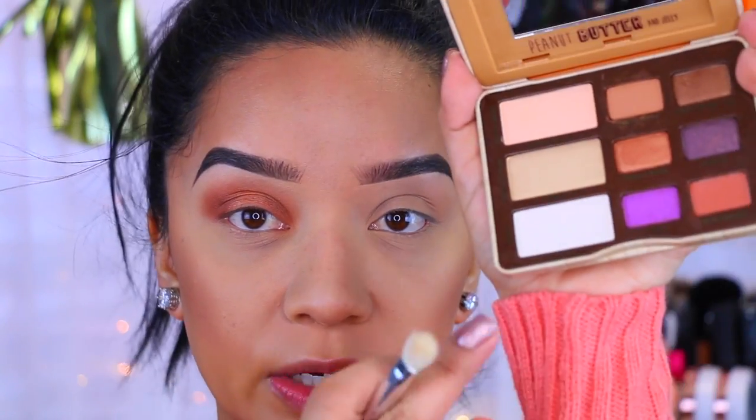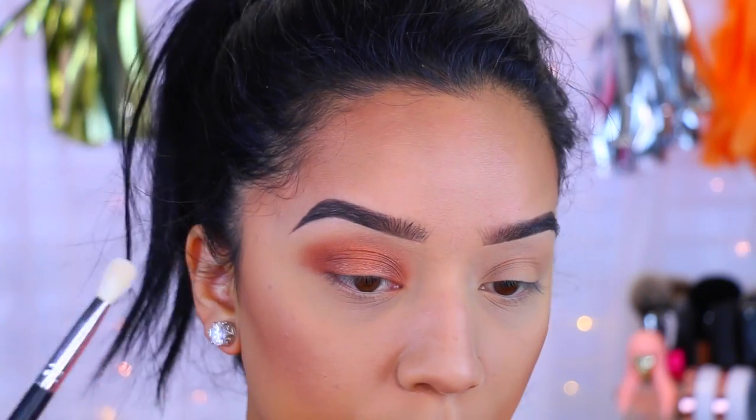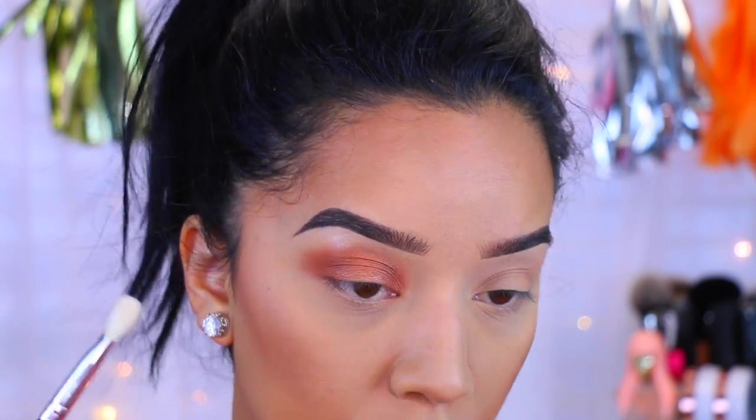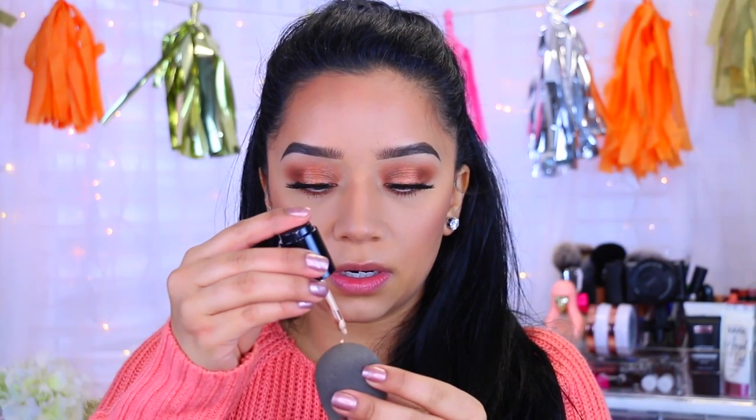I'm picking up Extra Creamy, which is the white base, and applying that all over the brow bone. I also tried the Lash Sensational Luscious Full Fan Effect Mascara by Maybelline and I really like how my lower lashes came out. Now I'm finishing off the face with a liquid illuminator I picked up from Sephora — the Radiant Luminizing Drops in Ultralight. I'm applying it to my beauty blender and onto the areas where I want to highlight.